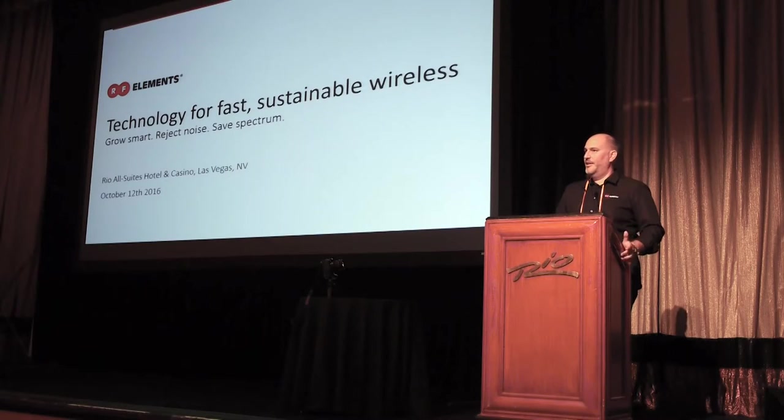Today we'll be talking about our antenna technology and our solutions for fast, sustainable wireless. Our key motto here is to grow smart, reject noise, and save spectrum. The main problem is RF pollution.